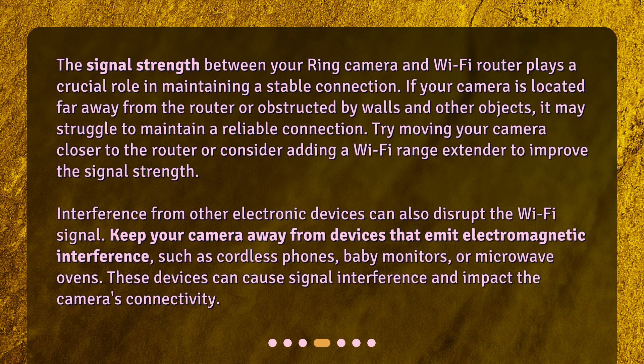Interference from other electronic devices can also disrupt the Wi-Fi signal. Keep your camera away from devices that emit electromagnetic interference, such as cordless phones, baby monitors, or microwave ovens. These devices can cause signal interference and impact the camera's connectivity.